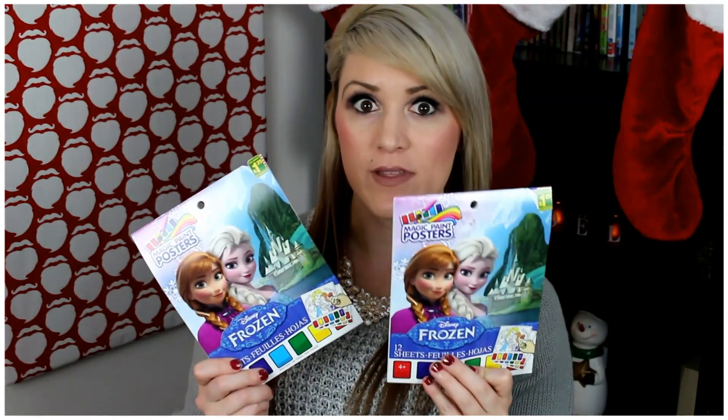I was so excited when I found these — I have not been able to find these paint things where it comes with paint on the bottom. Seriously, I've never been able to find them, so I stocked up but I'm going to give them one each in their stocking. They love these things and it's like the easiest little activity where it doesn't require too much planning or putting together and it's not too much of a mess. Amazing.